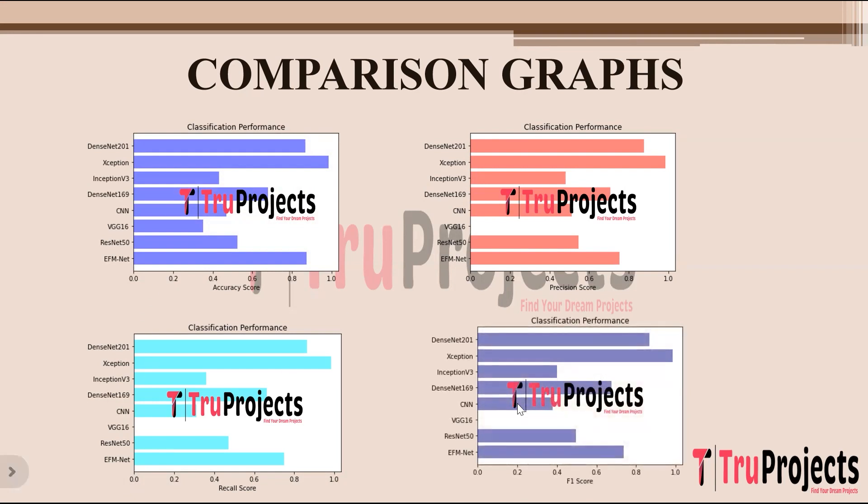The F1 score comparison graph shows F1 score on the x-axis and algorithm name on the y-axis. F1 score is the harmonic mean of precision and recall — a balanced measure that considers both false positives and false negatives. It is calculated as two times the product of precision and recall divided by the sum of precision and recall. The algorithm performing best across all performance metrics will be used for prediction.